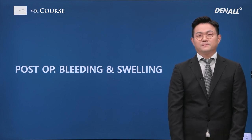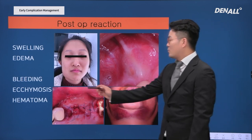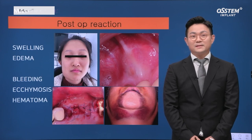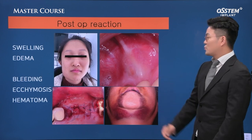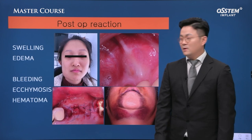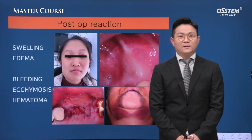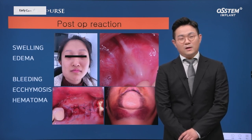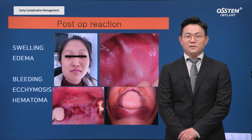First: bleeding and swelling. Post-op, patients sometimes come back with a swollen face on day two or three after surgery. They are very concerned when they come to my office with swelling, and they appear with a blood clot in the mouth after continuous bleeding. Ecchymosis and hematoma can be experienced as well. Rather than calling them complications, these are natural reactions of the patient after surgery.